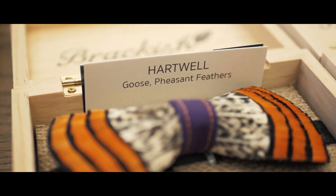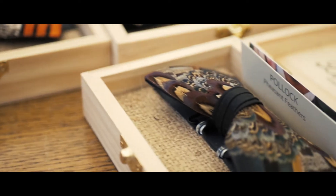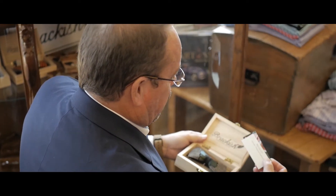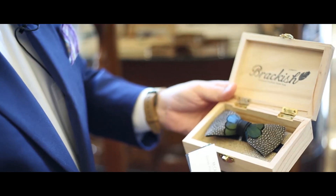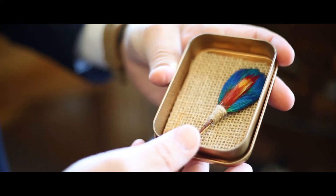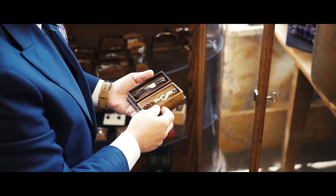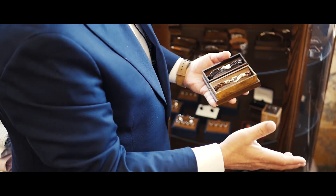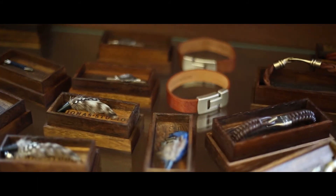Two items in our jewelry case that are really nice presents are the Brackish bow ties out of Charleston — they're all made with different kinds of feathers. This is a guinea and pheasant feather. Very popular right now. And lapel pins — Alan and I found this family in New York at the Liberty Show and they do some really cool feather lapel pins and all handmade bracelets.